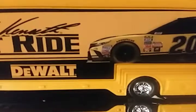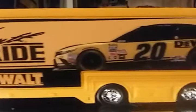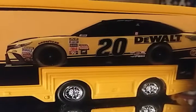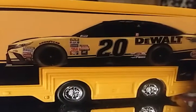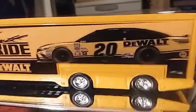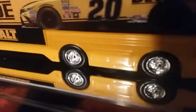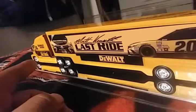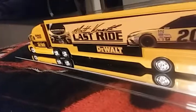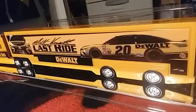I actually did a Matt Kenseth DeWalt diecast review — if anybody would like to see that, the link is down in the description. There's the side of the car as printed. I might get myself a diecast car for that real soon. You also have the toolbox down below and the double dually tires. These trucks are actually meant to carry or pull these long trailers.